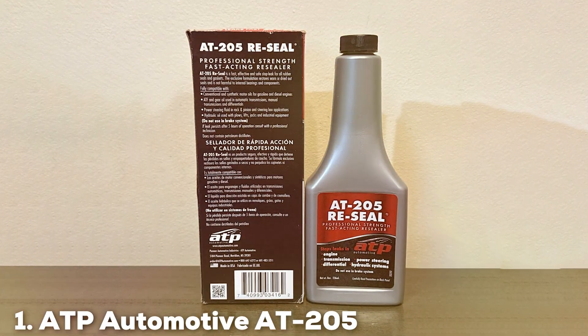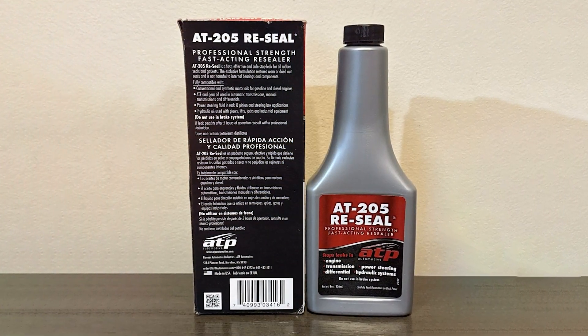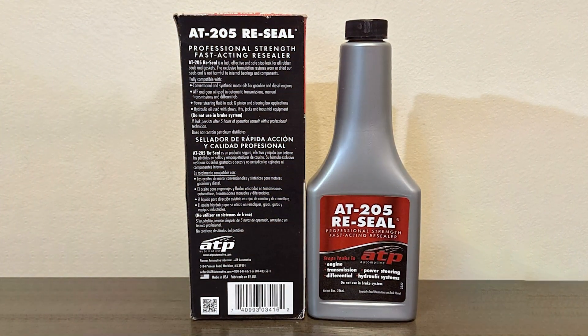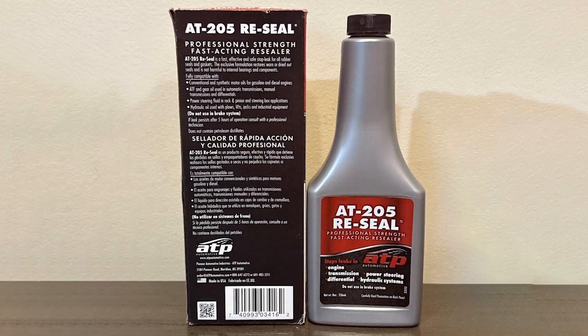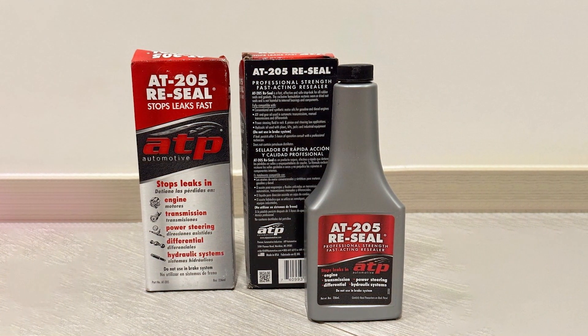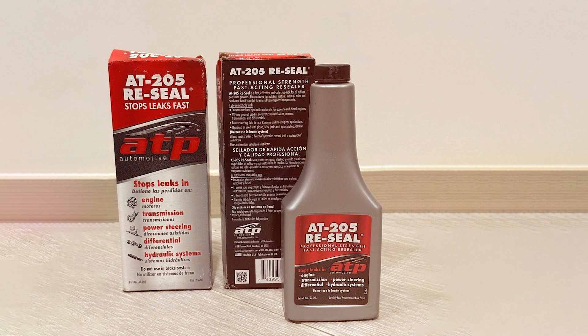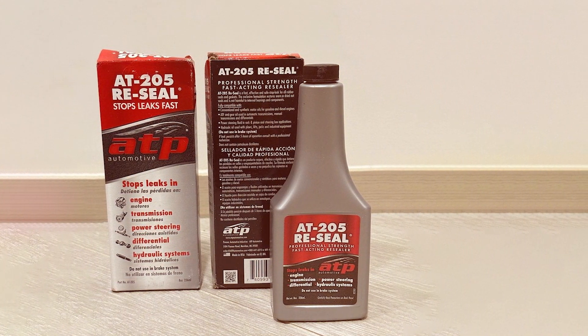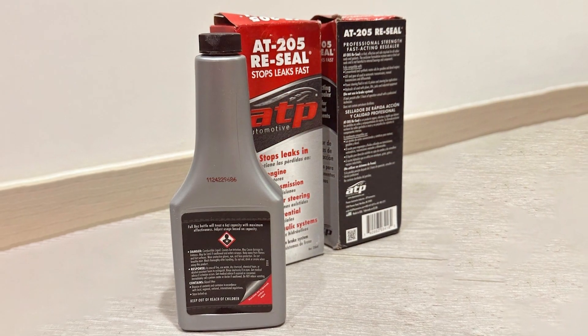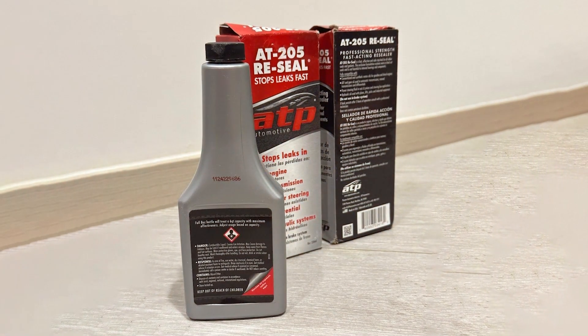At the first position of our list, we have ATP Automotive AT205 Re-Seal. This product is a versatile and highly effective engine oil leak additive. Known for its excellent design, the AT205 Re-Seal is a professional-grade product that's easy to use. This additive is formulated to stop leaks in engines, power steering, and hydraulic systems. One of the standout features of ATP Automotive AT205 Re-Seal is its fast-acting formula.